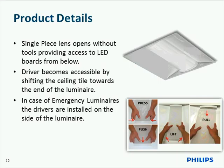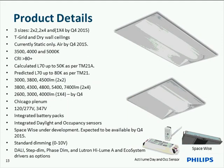You then have immediate access to the LED boards for any maintenance, as well as replacing that lens. The 2x2 and 2x4 are immediately available today. The 1x4 will be following in the fourth quarter. Currently we're offering static only, but we will be offering RGBW in the fourth quarter. Three color temperatures are standard: 3,500K, 4,000K, and 5,000K, with 3,000K available by contacting Craig directly.